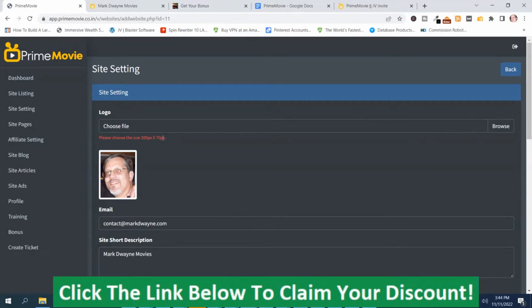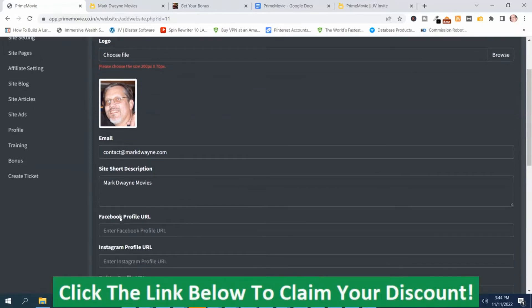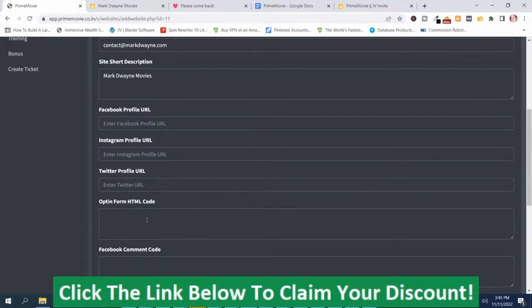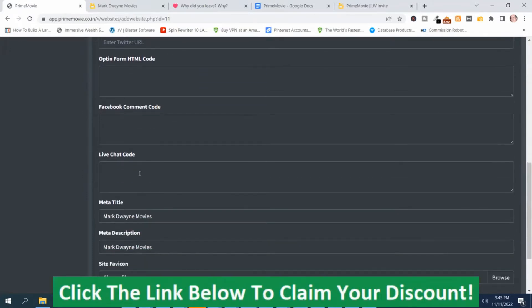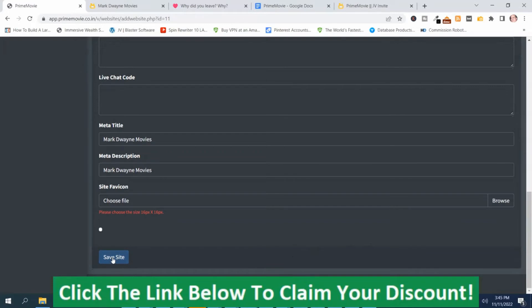You upload a logo and it gives you the dimensions. Then you've got an email field where you can put your email address. A short description. Your Facebook profile URL, Instagram URL, and Twitter URL. You can put your opt-in code from your autoresponder to capture leads, your Facebook comment code, and your live chat code. Then you've got Meta Title and Meta Description for search engine optimization, and you can put a favicon in here. When you're happy with it, you just push Save Site.